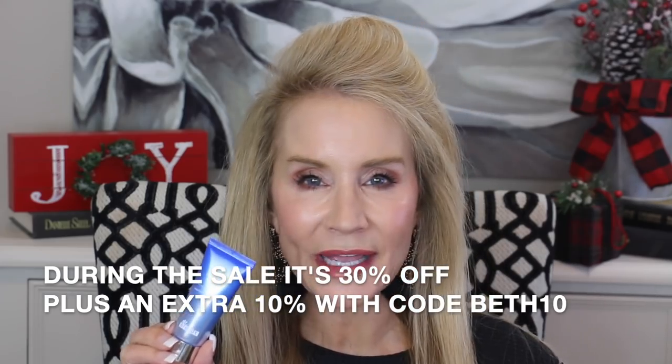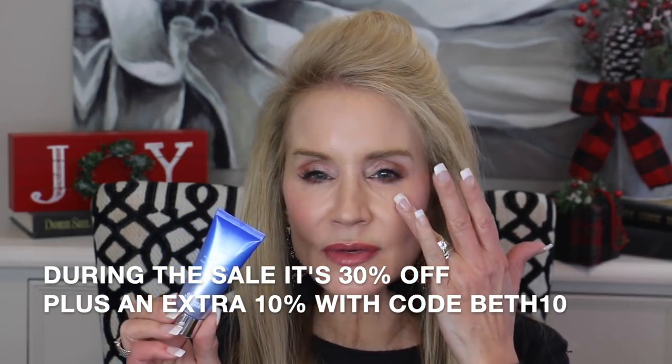The next cream is the Dr. Brandt Pores No More Vacuum Cleaner, which is very highly rated. It's a wonderful little cream to put on your nose and the affected areas where you have large pores. My large pores are in the T-zone. It's a little creamy mask with fine grains — you put it on the affected areas and let it stand for five to seven minutes until it dries, then wash it off with a damp washcloth. People say it goes into the pores, cleans out excess sebum, and over time those enlarged pores smooth out and your skin looks more smooth and radiant.